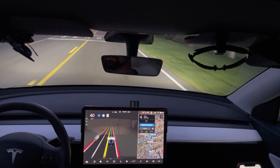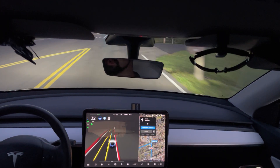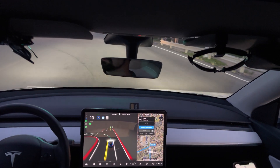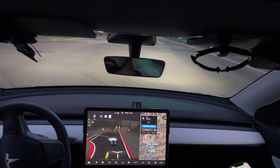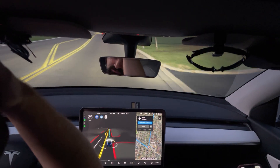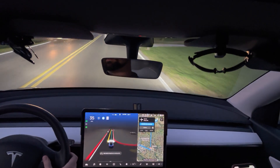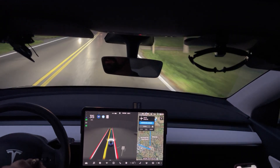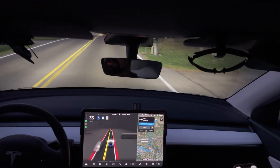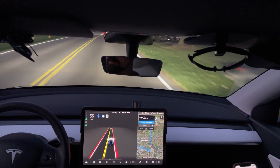We were actually out earlier using FSD and the car managed to drive down a street that didn't have any lanes painted on it — it was a brand new paved street. It did much better than our neighborhood, which doesn't have any lines. In the center there were little squares of yellow where they were planning to paint, only one little mark every 15 feet or so, and it still did a pretty good job with that.